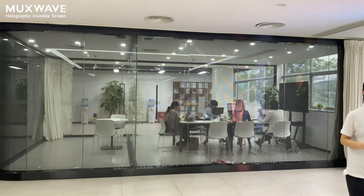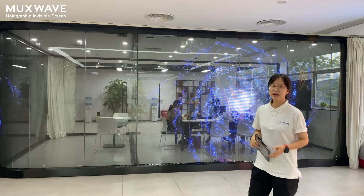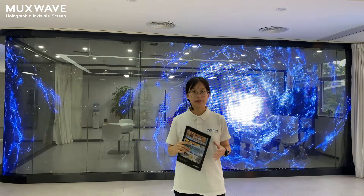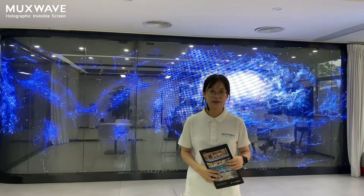When you turn it on, it instantly transforms into a high transparency, high definition, high brightness display screen, and even offers spatial floating imagery and naked-eye AR effect.